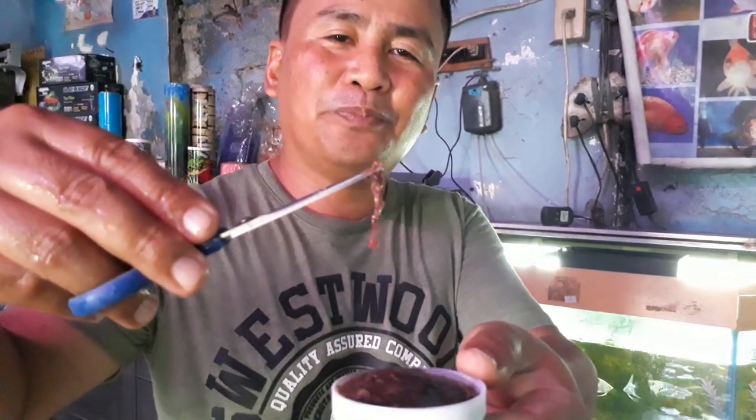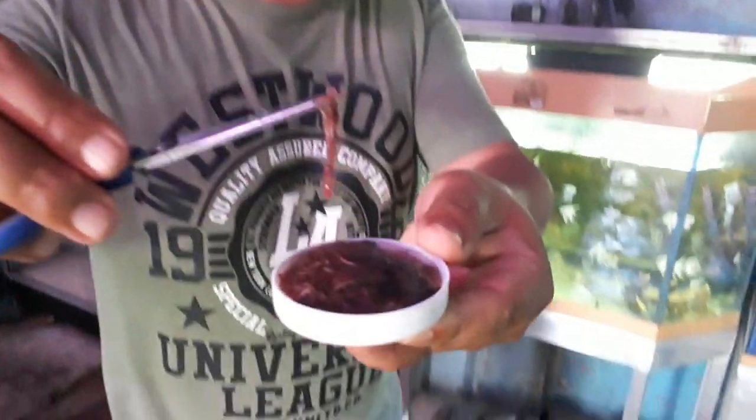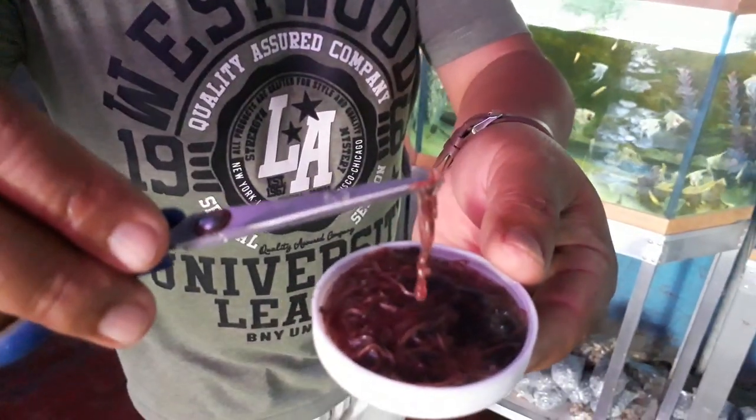Another tip I would like to give you is about this live worm. These are tubifex worms and they can be found in areas where there are stagnant waters. In my case, I get them from the Sukabon River. This is a healthy food, provided that you regulate the feeding. If you give live worms, make sure they are already cleaned. You can only give this once a day.